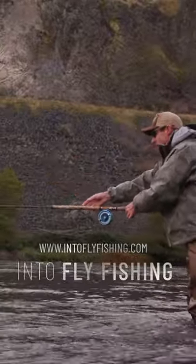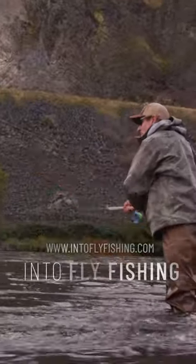Welcome to Into Fly Fishing. In this YouTube short, we're going to share with you five quick tips for finding trout on a river.